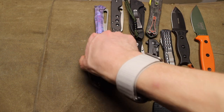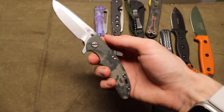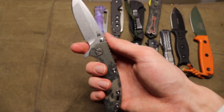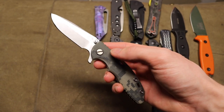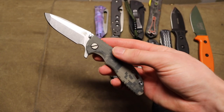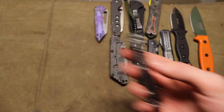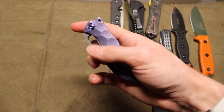Moving into the Hinderer XM-18 — I do have the 3.5-inch version but this is my 3-inch, here because it's smaller and easier to fit. This one is made out of CPM S35VN. It's an XM-18 — really awesome. I love both of my Hinderer XM-18s. My purple larger version is definitely a little more of a personal love, but this smaller XM-18 is also fantastic and super squared away.